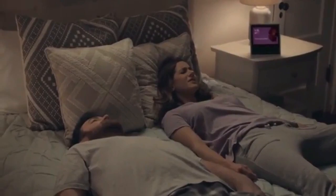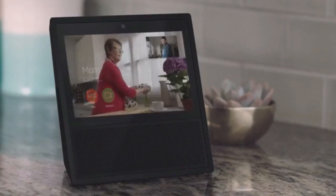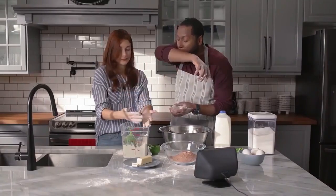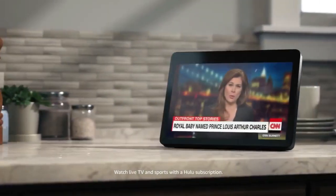It doesn't take up a ton of space on a counter, mantle, or bookshelf, but it can easily be seen or controlled from across a room. The Show 8 has access to all of the same Alexa abilities as Amazon's Echo speakers, but includes unique features that take advantage of its built-in display. You can see timers on the screen without asking, recipes are displayed with step-by-step instructions and video tutorials, and grocery lists are shown right on the screen. The Show will also cycle through upcoming calendar appointments, weather reports, and news headlines whenever it's idle.